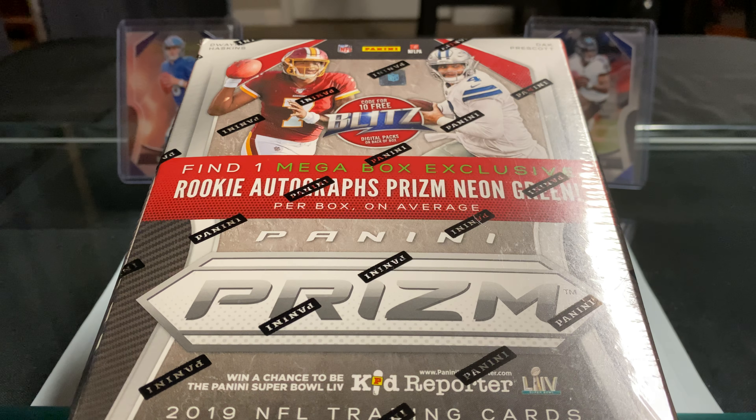I'll put links to that down below. Also, just a reminder that on Friday I'm going to have my big break — seven boxes: five blaster boxes of 2017 Optic, one box of 2018 Limited, and one box of 2019 Select. There are still some good teams available for that and the link will be down below as well.